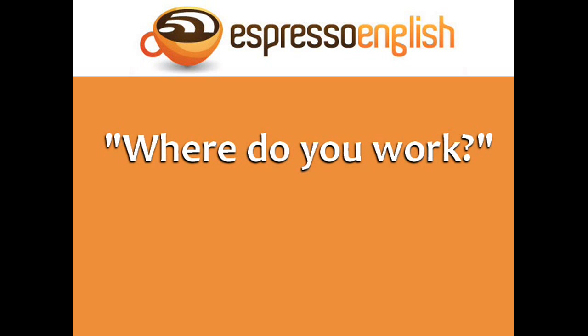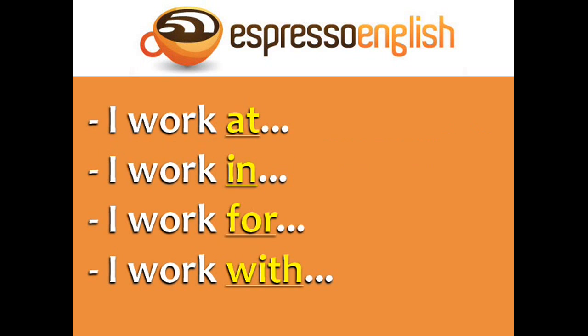Let's begin by answering the question: Where do you work? This seems like a simple question, but there are many ways to answer it: I work at, I work in, I work for, and I work with. Each preposition is correct in a different context.